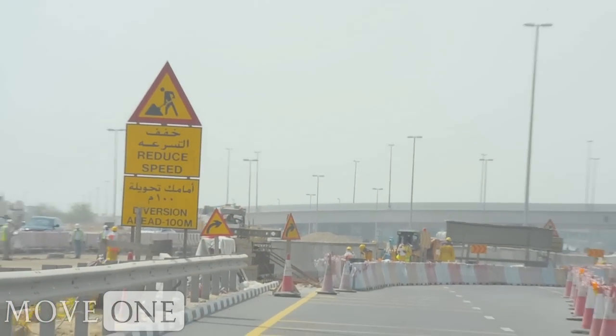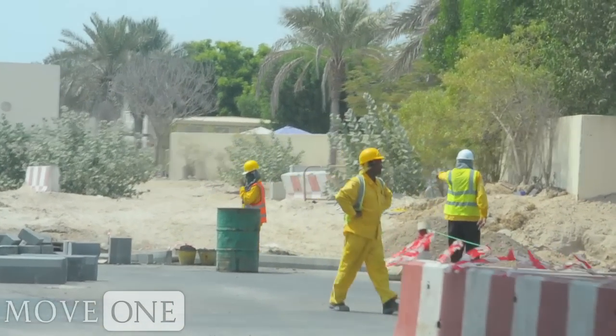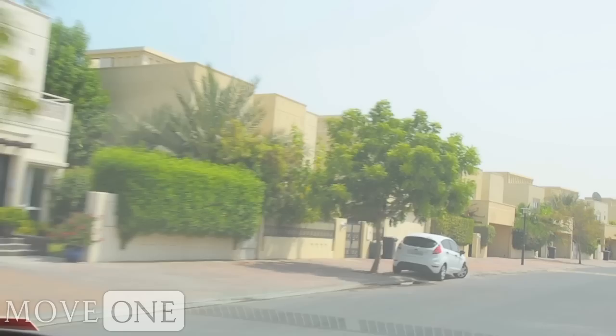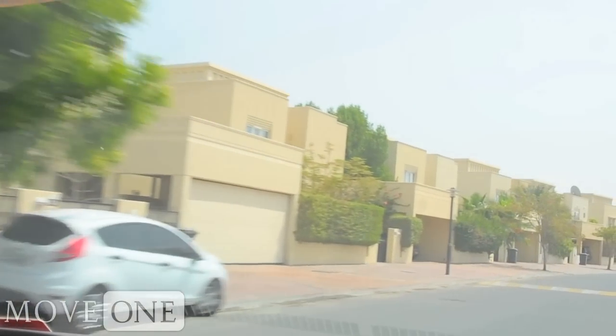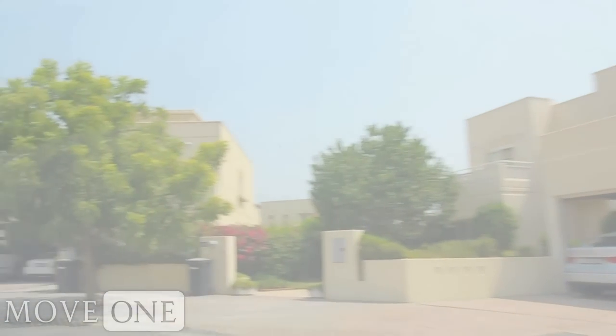The community neighborhood has been surrounded by construction over the past several years and is near completion. The Meadows combined with the lakes and the springs makes up the villa compounds within Emirates Living. My name is Shireen. I'm from Egypt. I've been in the UAE for 11 years now.